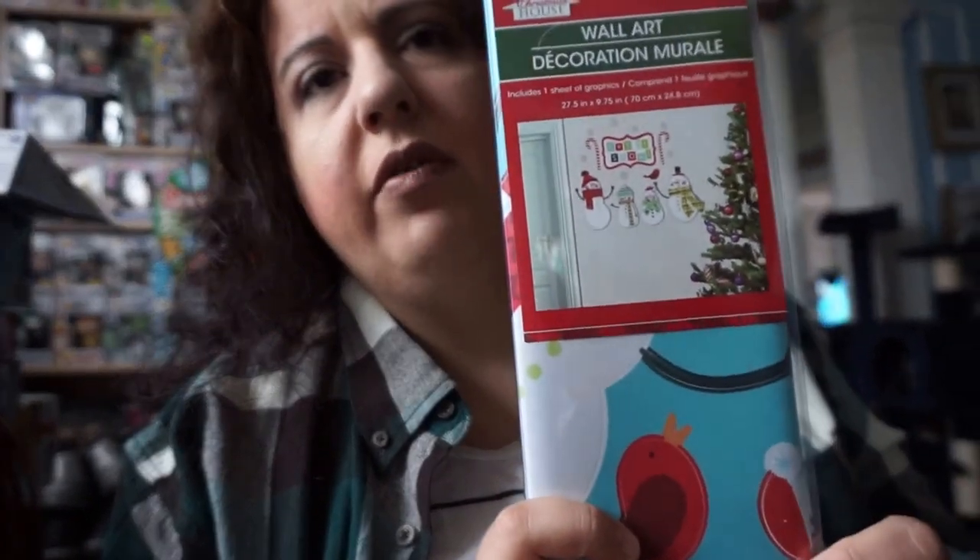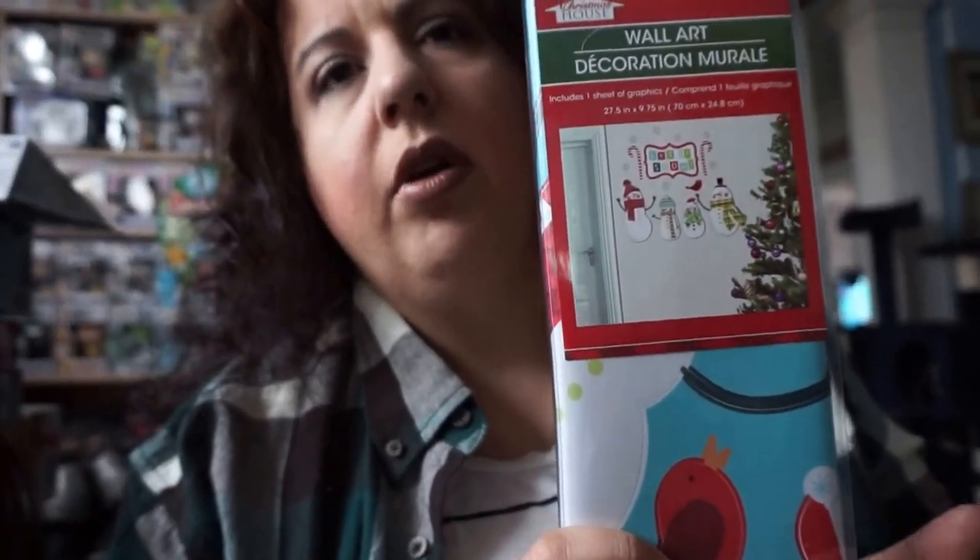I have one more thing to show you from Dollar Tree — decoration stickers. These are really cute and they come off easily, so you can put them up on a wall if you don't have a lot of room to decorate. Really cute!